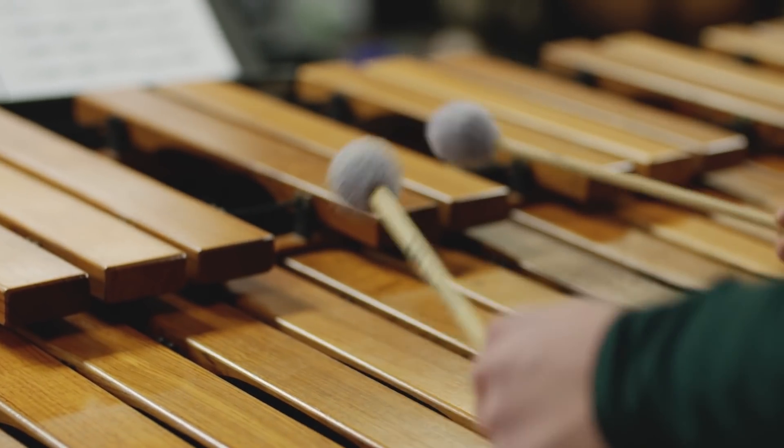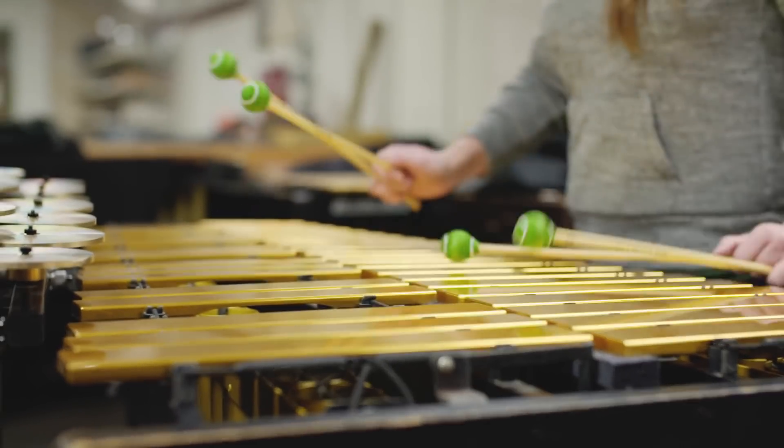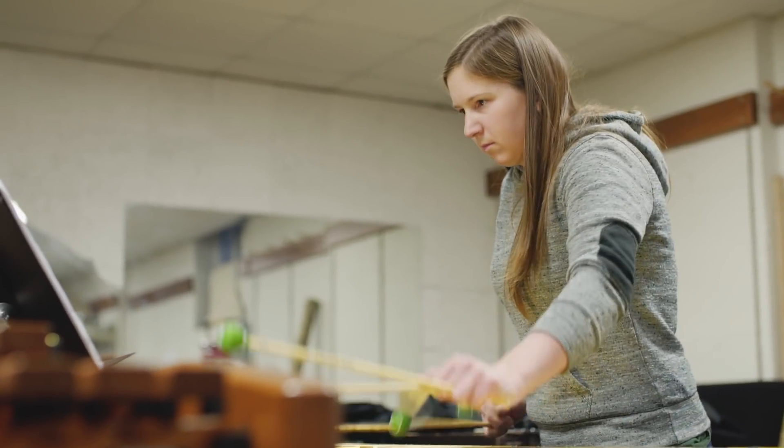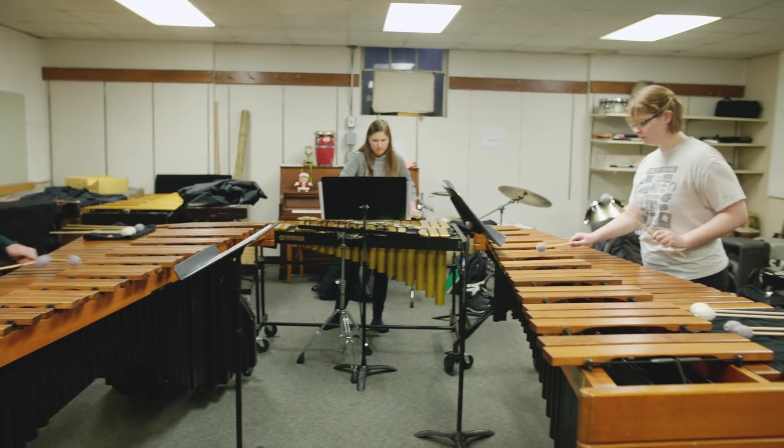Sometimes wearing earplugs can be an issue because it limits exactly how much you're able to hear. But to be playing really loud music in that small room with the low ceiling is just dangerous for them.